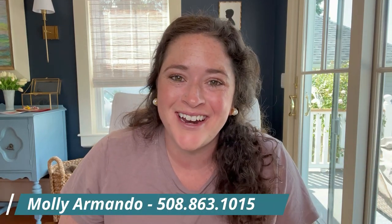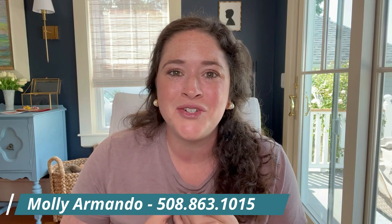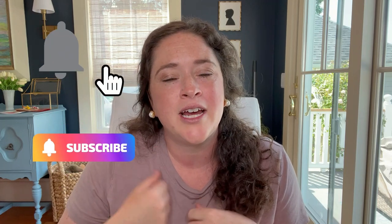Hi guys, welcome back. My name is Molly Armando. I am a real estate agent with residential properties right on the south coast of Massachusetts. I've been super busy lately, which in real estate is always the best. I'm excited to share some stuff with you guys today on Westport, Massachusetts. If you're new here, hit the subscribe button so that you get notified anytime I launch a new video. I try and do one every week. I am continuing this series on highlighting different areas and different towns on the south coast, and today I get to talk about Westport.